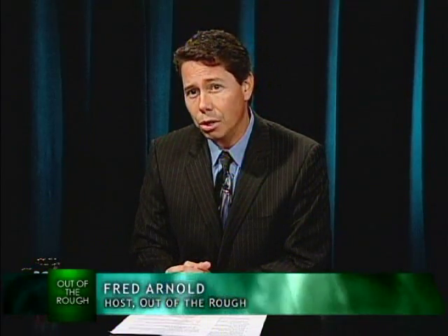Welcome to Out of the Rough. I'm Fred Arnold. In today's show, I'm going to highlight opportunities and solutions to many of today's difficult challenges. I want to talk to you about 10 simple saving steps that you can do to help reach your financial goals.